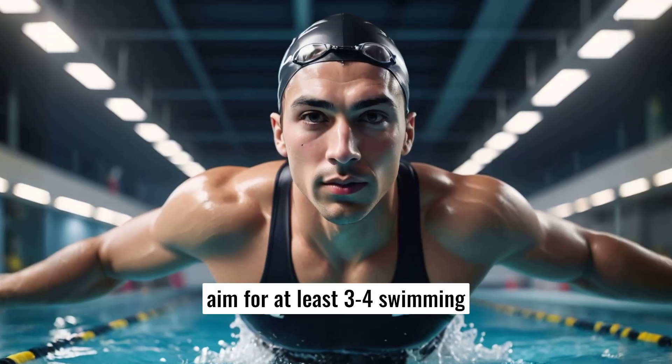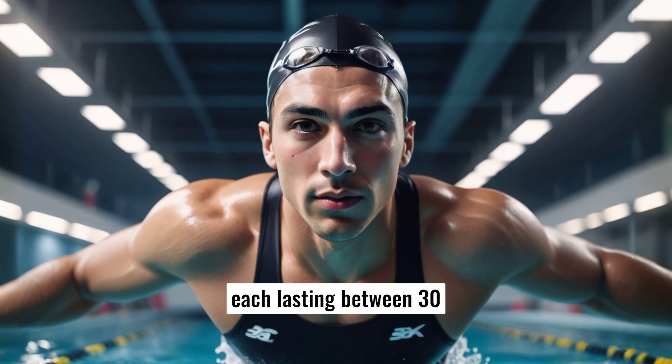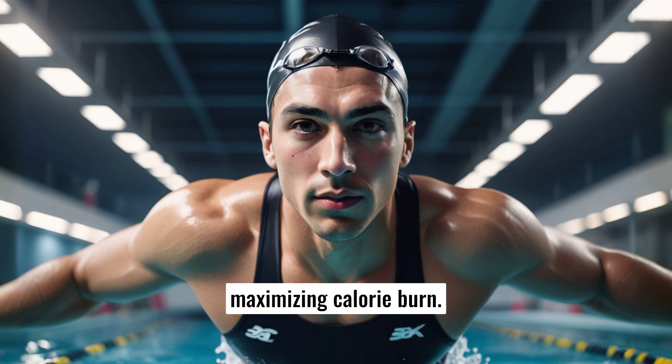Firstly, aim for at least three to four swimming sessions per week, each lasting between 30 minutes to an hour. Swimming laps continuously with minimal breaks will keep your heart rate elevated, maximizing calorie burn.